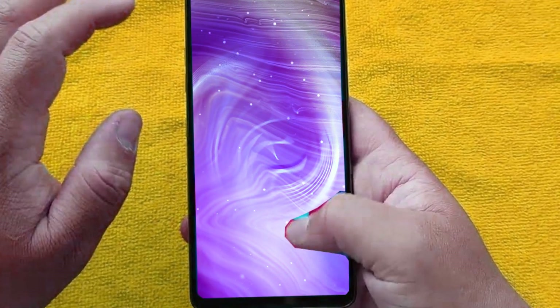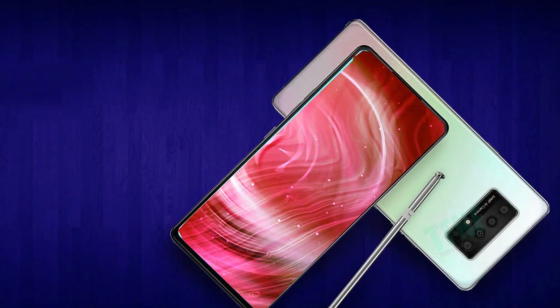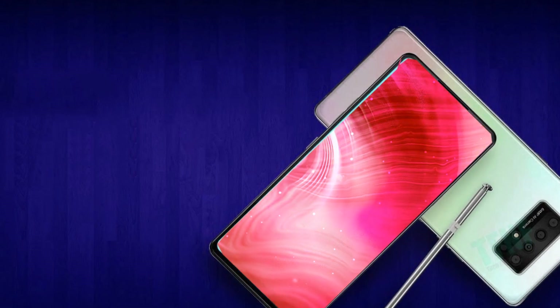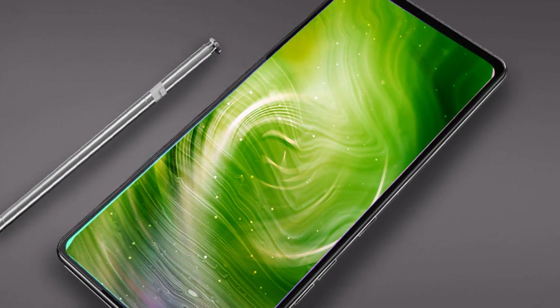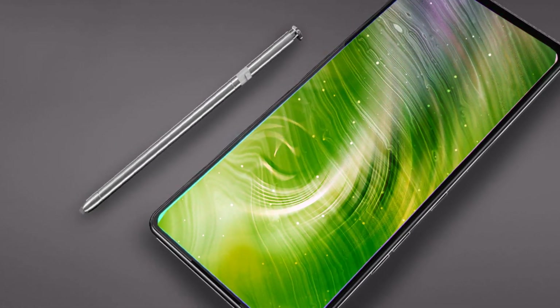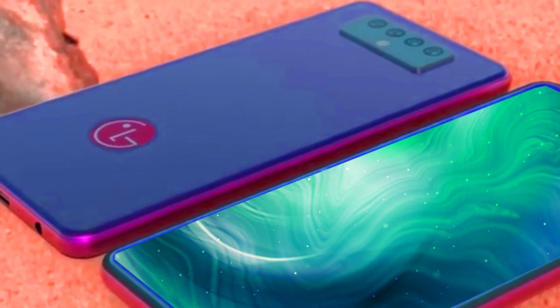As previously mentioned, the LG Stylo 7 smartphone is very reasonably priced. The LG Stylo 7 costs $300 in the United States, and below is the pricing based on various countries. Since we don't have precise information, the price could change, and nothing is confirmed until the LG company makes an official announcement.